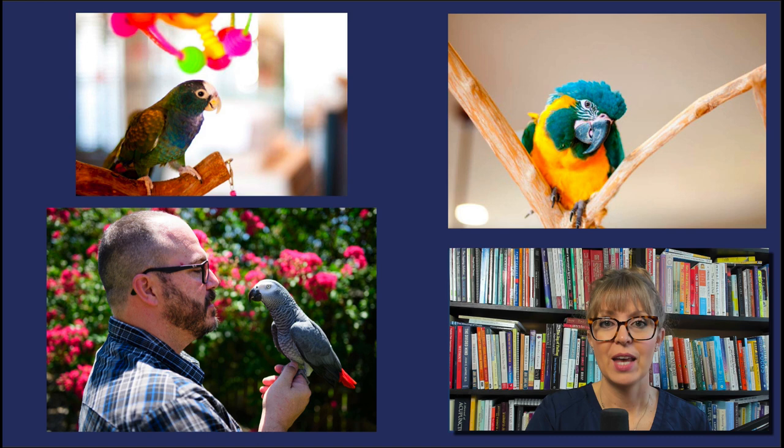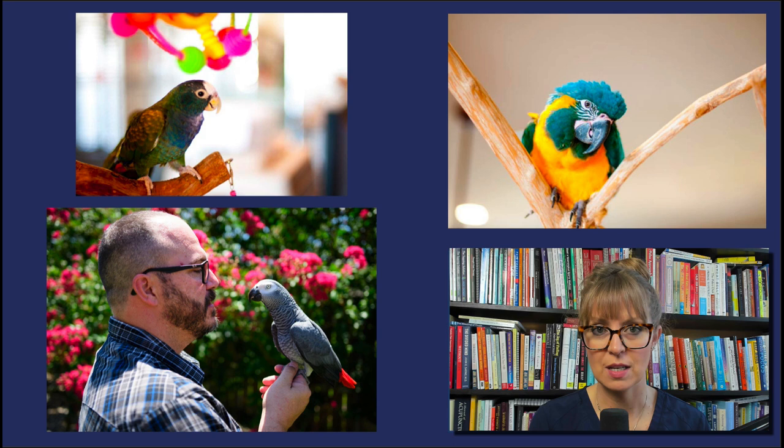I'll tell you from the very start that I am not an avian veterinarian. My qualification for talking about essential oils around parrots is that I have shared my home with eight parrots, and I am an expert when it comes to botanical medicine, at least used around humans. For the past several years, I've also run a large Facebook discussion group where we talk about the use of essential oils around parrots. We have over 6,000 members there now, and there's a really great exchange of information. I'll provide a link to that group below this video.